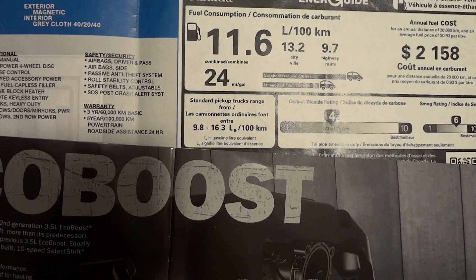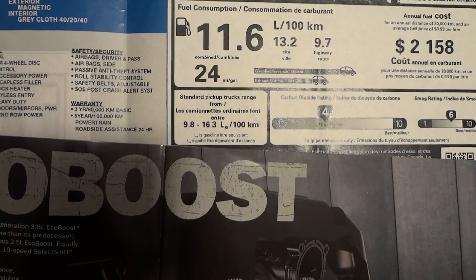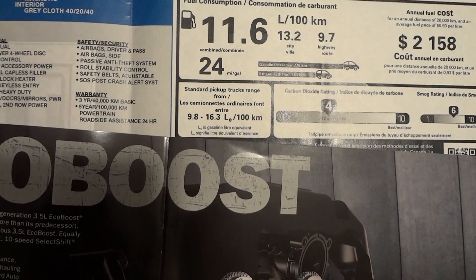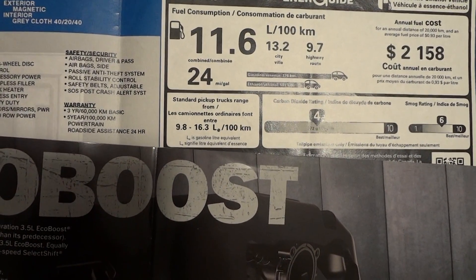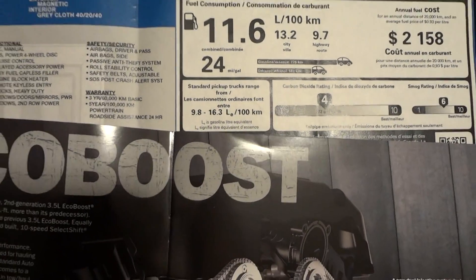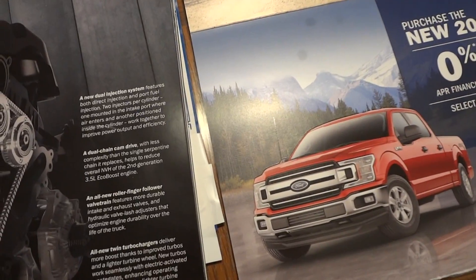This is the 3.5-liter V6 naturally aspirated for 2017 — it says 24 miles per gallon. That's very good. This is the one I have, and I can easily get 12 liters per 100 kilometers, and on the highway it can get easily 9 or 10 liters per 100 kilometers.